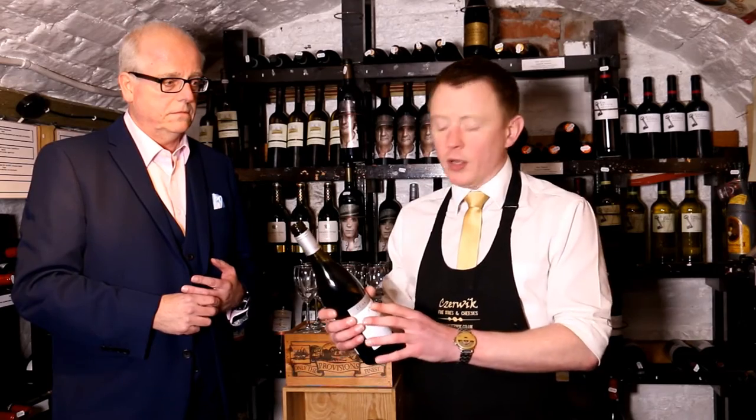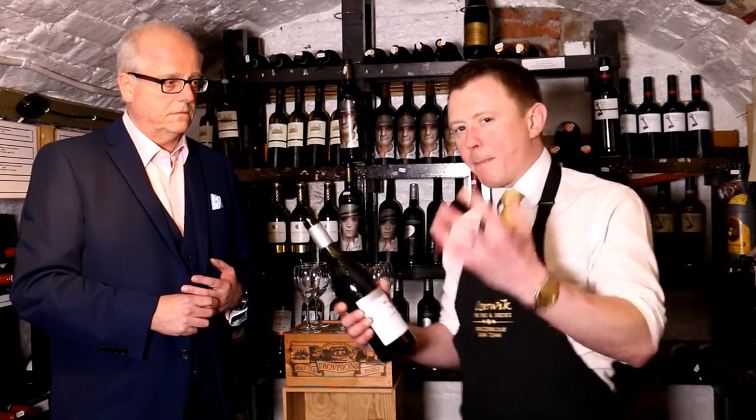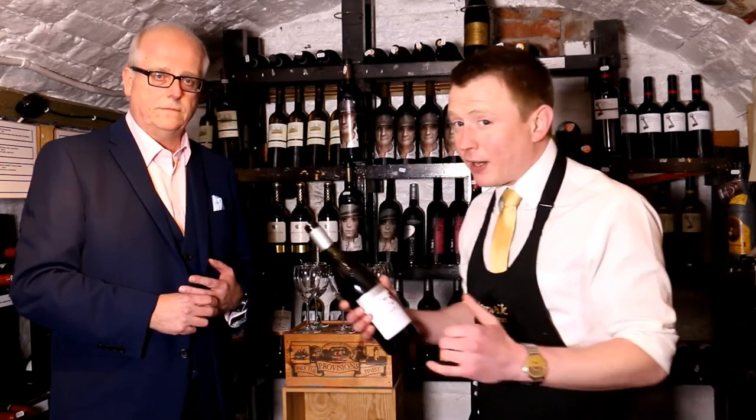I'll talk you through tannins later as well. But trying this one, I actually find it's quite a lighter style of Shiraz. We'll cover the different styles of each grape from each country as we get further through the series. Typically a Shiraz should be a massive, big, powerful beast of a grape, but this one is actually quite light and easy.